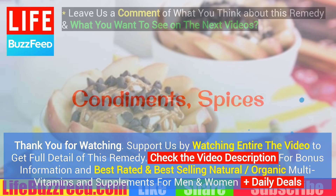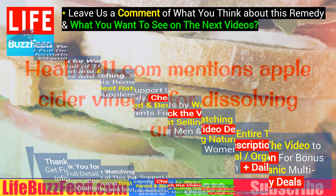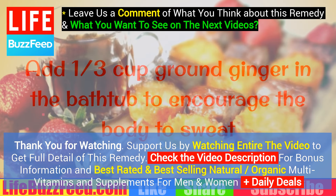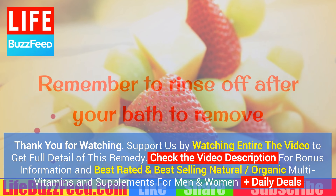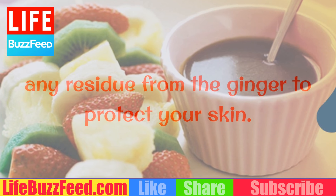Condiments and spices. Health911.com mentions apple cider vinegar for dissolving uric acid crystals by changing the blood pH to a more alkaline state. Add one third cup ground ginger in the bathtub to encourage the body to sweat and remove uric acid from the system. Remember to rinse off after your bath to remove any residue from the ginger to protect your skin.